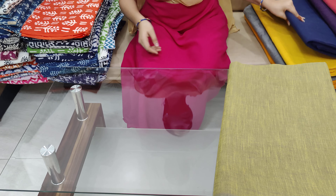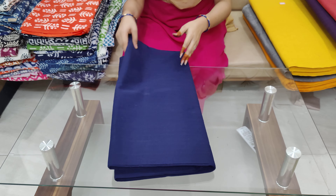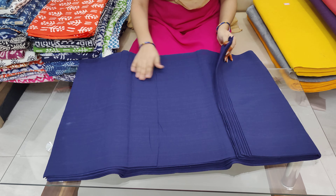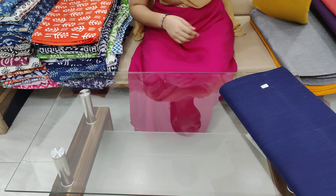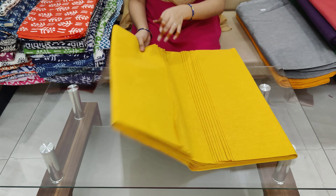I will show you how plain fabrics are available. You will find the fabric very smooth. Sini per element.